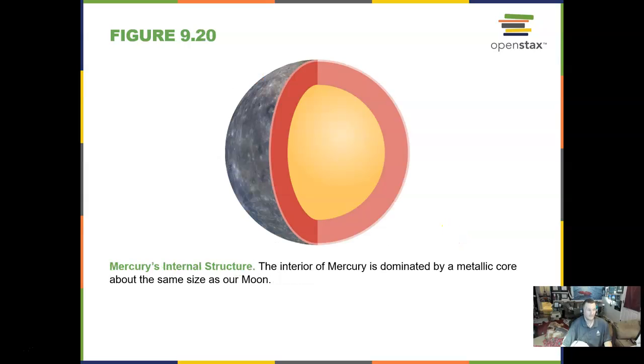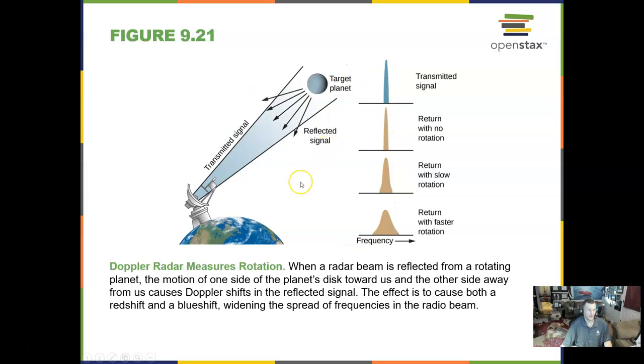Here we have Mercury. Internally it has a very big core, and there are a lot of interesting properties related to that core — its size, temperature, and behavior. We can measure the rotation of planets by using Doppler radar, similar to how we use it in meteorology.